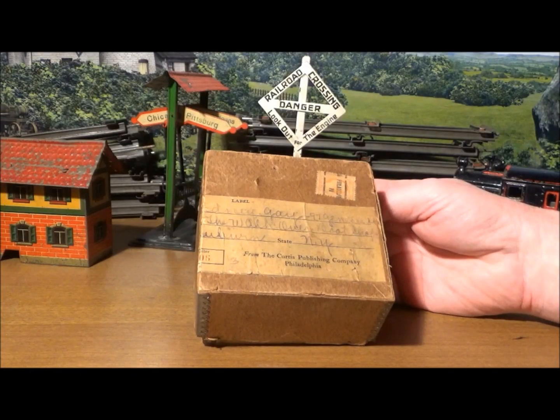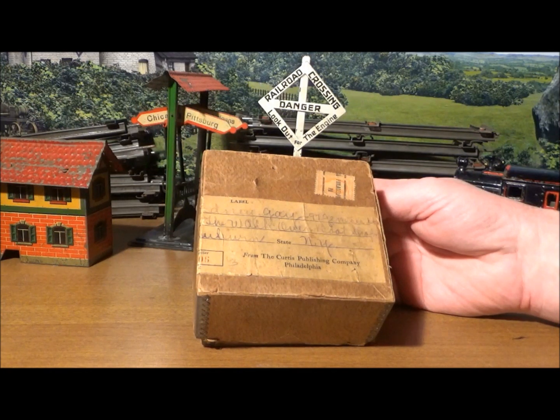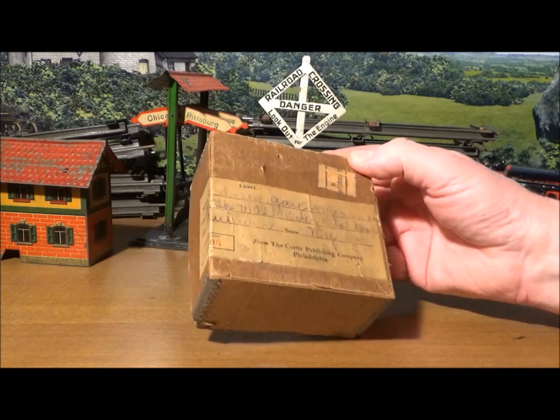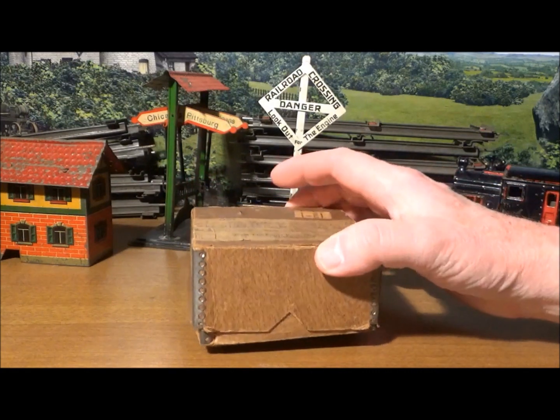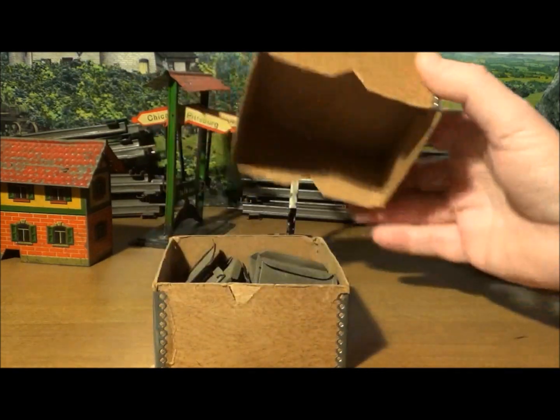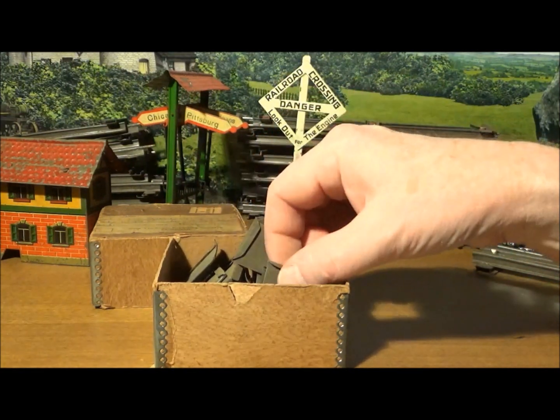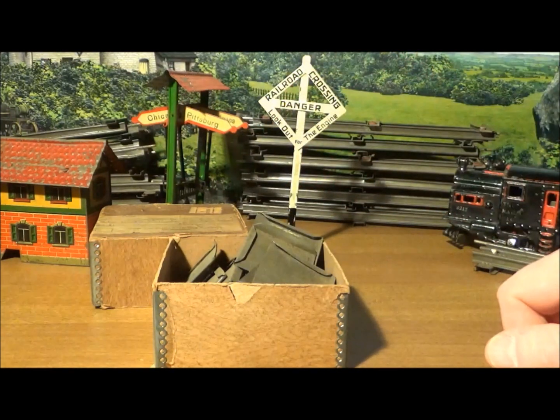Finally there's this little box which may identify the owner. It was mailed by the Curtis Publishing Company of Philadelphia — which published the famous Saturday Evening Post — to a party at the Walkover Boot Shop in Auburn, New York. Walkover Boot Shops were an early chain of shoe stores. A hundred years ago magazines sometimes gave away train items as premiums. What's in the box now are the connectors that hold the track sections together.